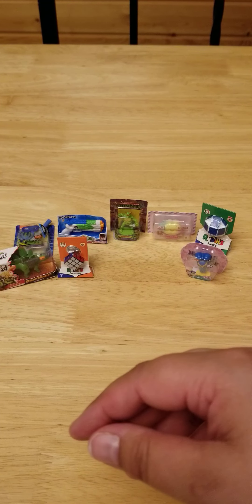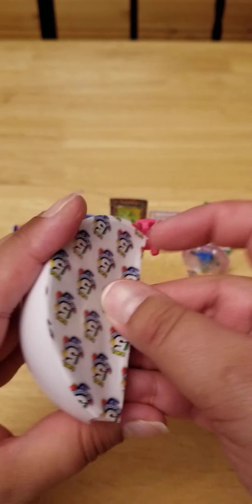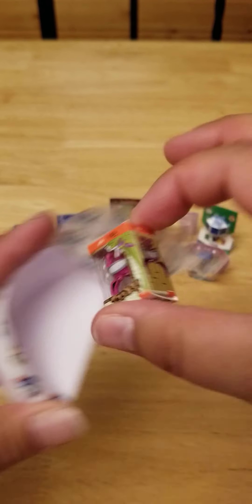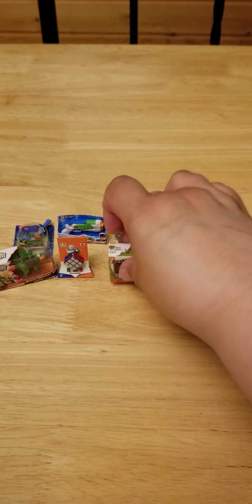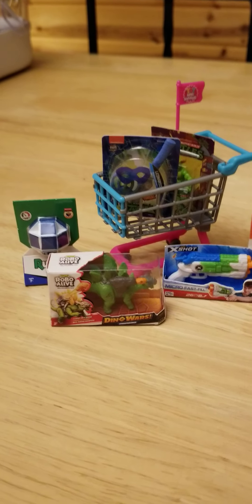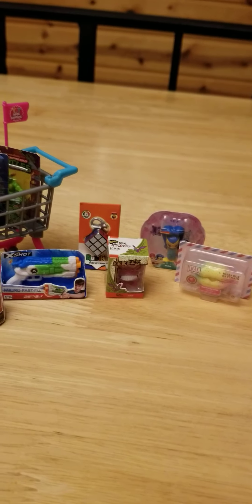I've got one left. And here we got Ickis — this is a repeat for me as well. And I will show you a cart that is already made that I've already put together. And here's everything I got in my two Series 2 Toy Mini Brands.